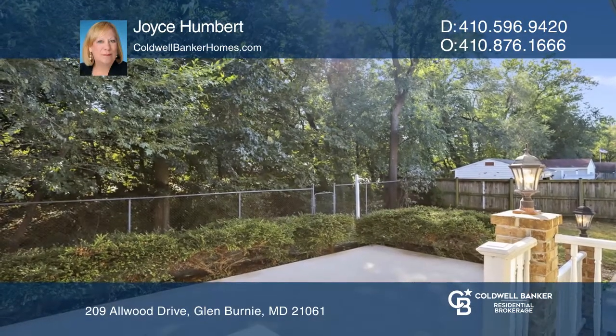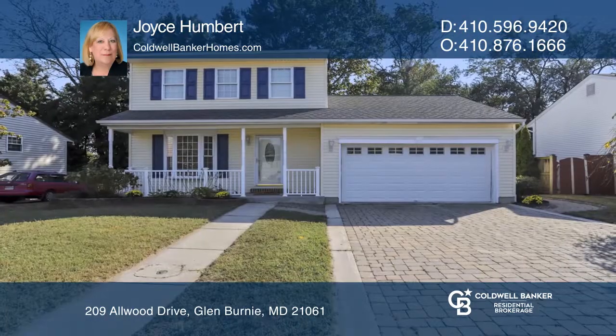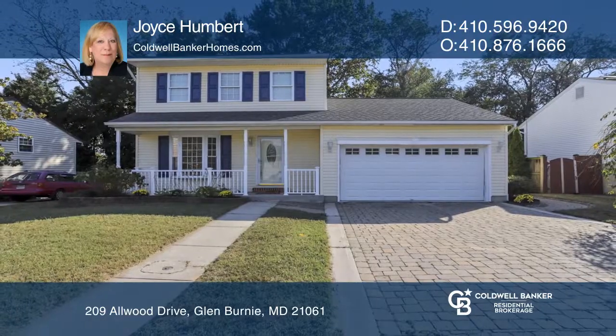The backyard features beautiful landscaping and new Trex-style decking which overlooks the fenced yard. Joyce Humbert has all the details.